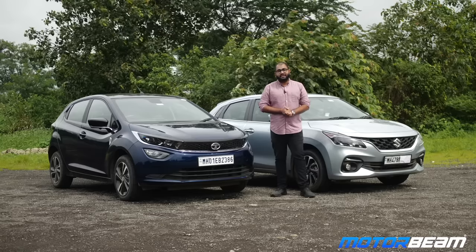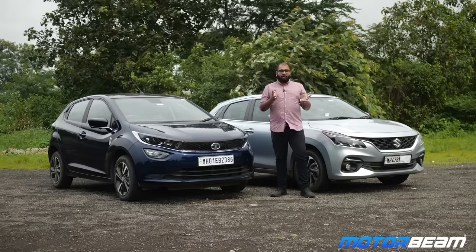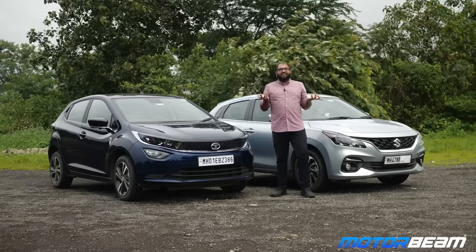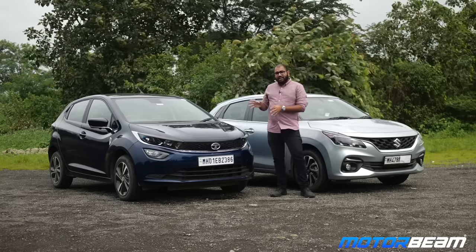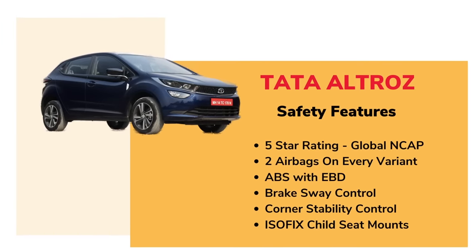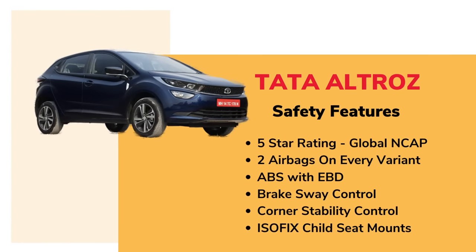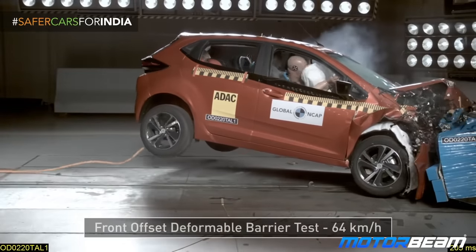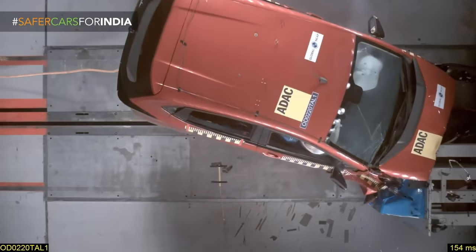We shall now talk about the safety features offered on both of these premium hatchbacks. It is very good that customers are evolving and giving more importance to safety features. Talking about the Tata Ultras, this one has a five star rating from Global NCAP. It has two airbags on every variant, ABS with EBD, brake sway control, corner stability control, and ISOFIX child seat mounts. Apart from the five star rating, it also has a strong body shell which doesn't crumple and remains intact even in the event of a crash.